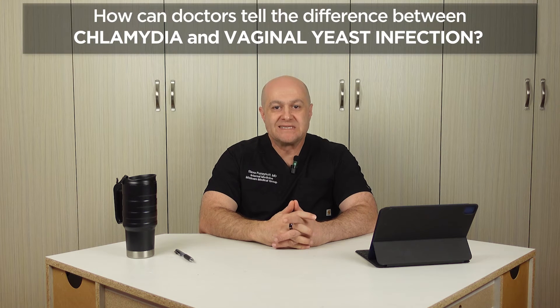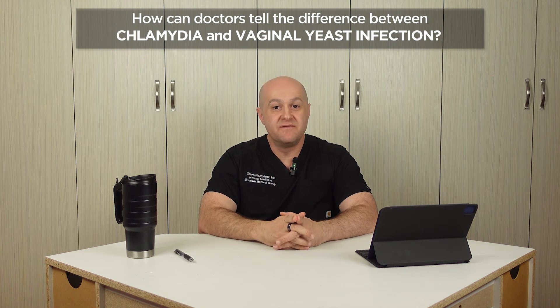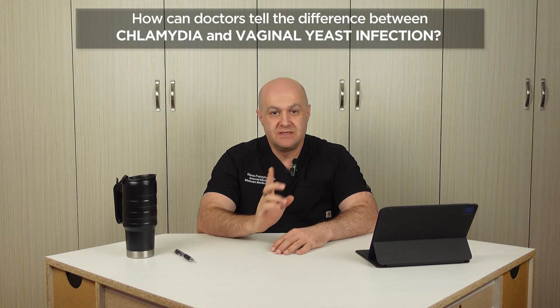In this video, we'll discuss how doctors can tell the difference between chlamydia and vaginal yeast infection. My name is Dr. Slava Fuzailov. I'm a practicing STD doctor at STD Center NY, located in Midtown Manhattan, New York City.